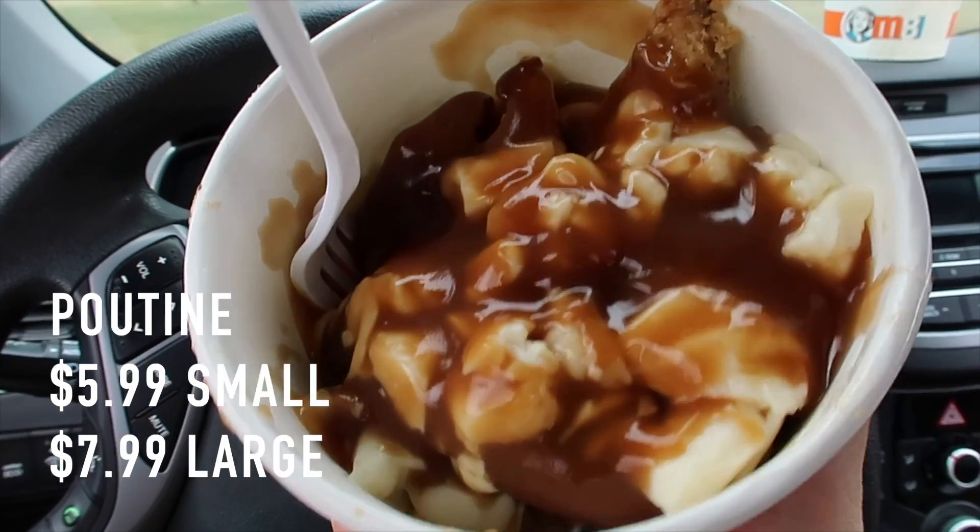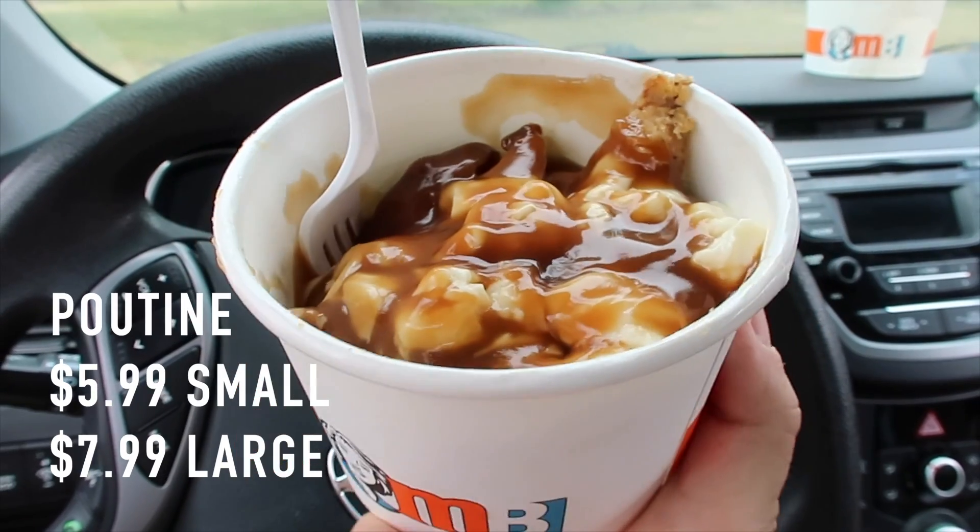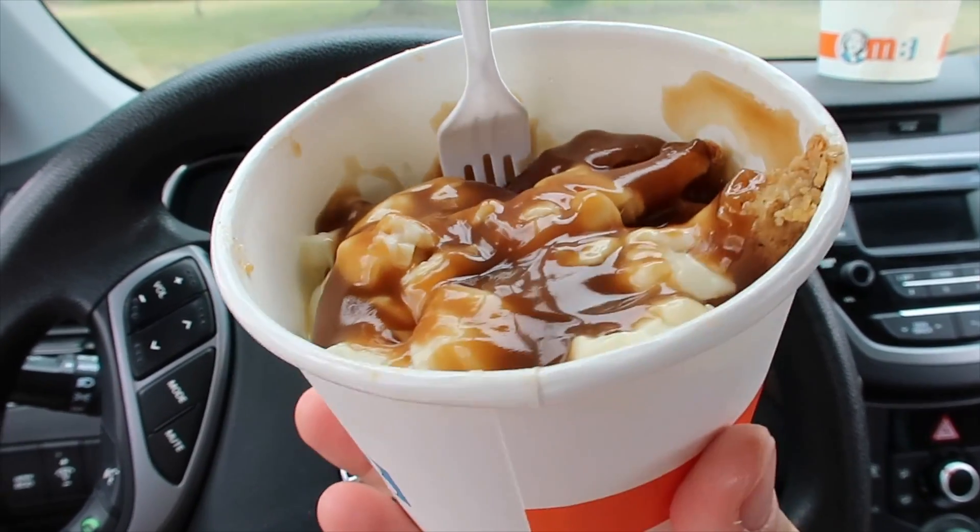If you guys don't know what poutine is: cheese curds, gravy, and french fries — never really with potato wedges. Mary Brown's chicken started from a real lady. Her name is Mary Brown. They say leave it up to your imagination — we don't know what she actually looked like. Mary Brown's started in 1969 in Newfoundland.